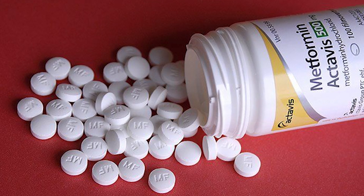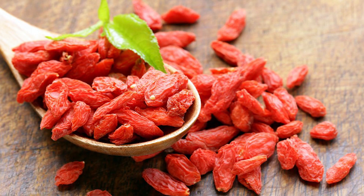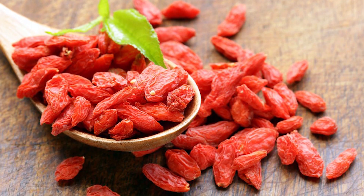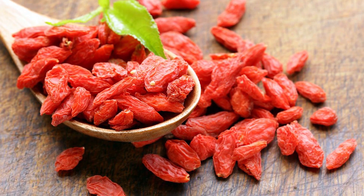In today's video we are going to be discussing three treatments for insulin resistance. One of these treatments, metformin, is a drug. And the other two, berberine and inositol, are naturally occurring substances found in food that can be concentrated into supplements. All three have been promoted as effective treatments for insulin resistance, type 2 diabetes, and PCOS. But are they all equally effective? And are they all safe?